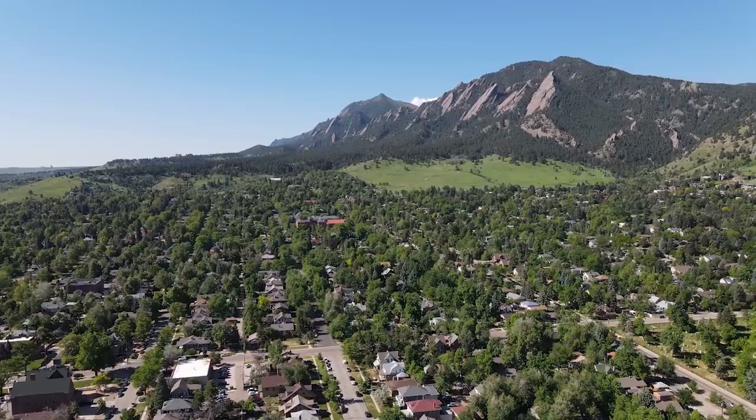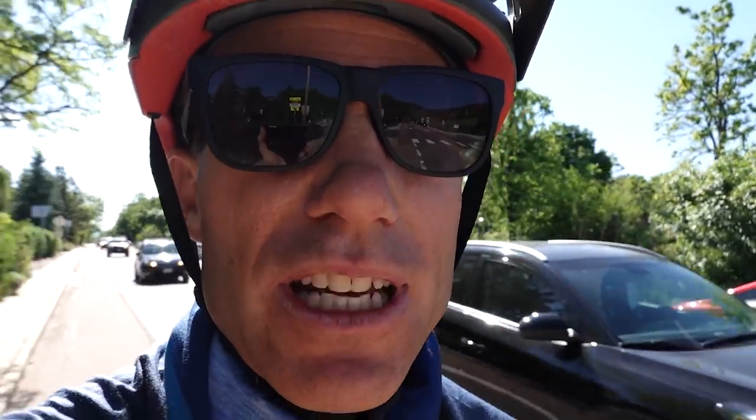All right, here we go. I've lived here all my life, and every time I come up here I'm still just as excited and in awe of the beauty. Here's the Flatirons.